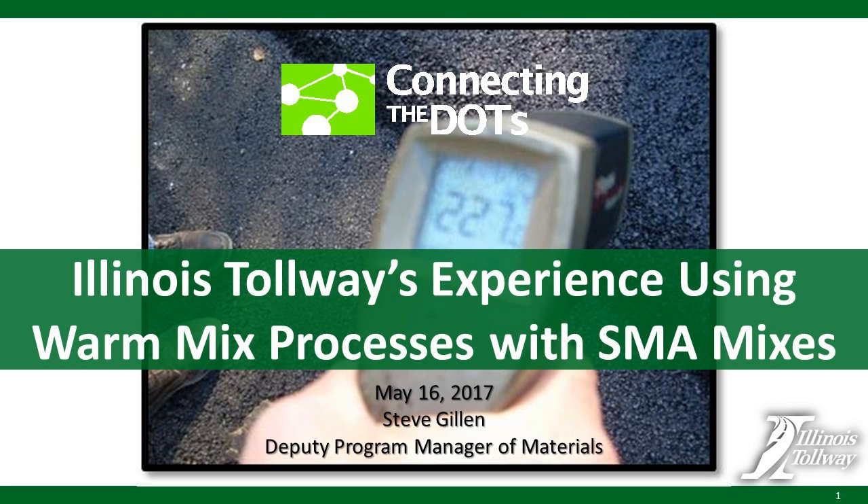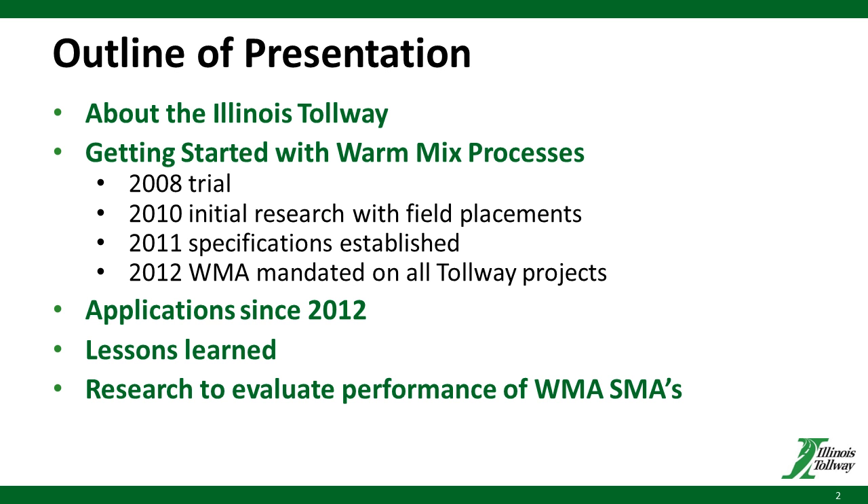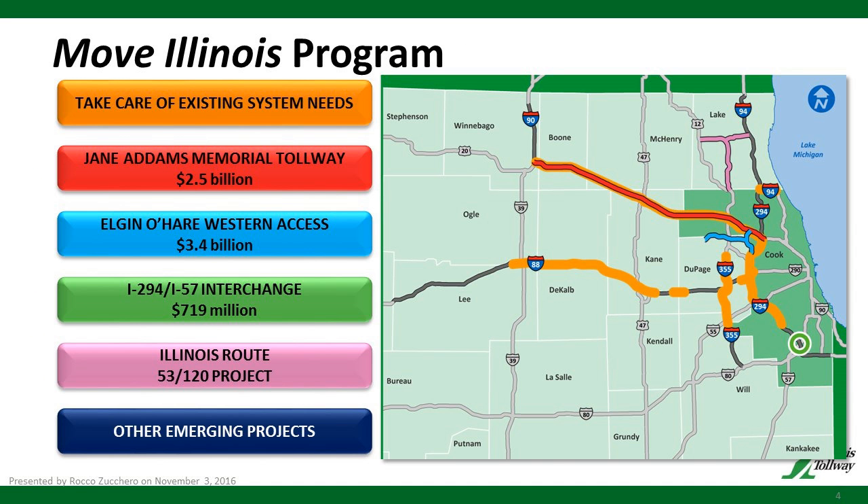Thank you very much, and thank you for the opportunity to present. What I'm going to do first is get started with just the outline of the presentation. I want to give you a brief background on the Illinois Tollway System itself, then get into some historical background on how we got into warm-mix processes, how we developed the specifications for them, which led to mandated applications in 2012. Then I'll summarize our applications since 2012, our lessons learned, and go into detail on our most recent research project — the evaluation of all our SMAs using both HMA and WMA mixes.